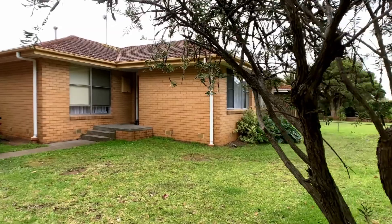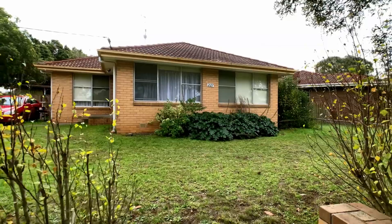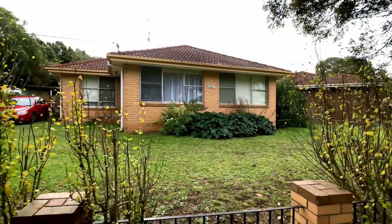There aren't a lot of houses on the market in this price range which have the charm of this home, so make sure you don't miss out and arrange an inspection before it goes.